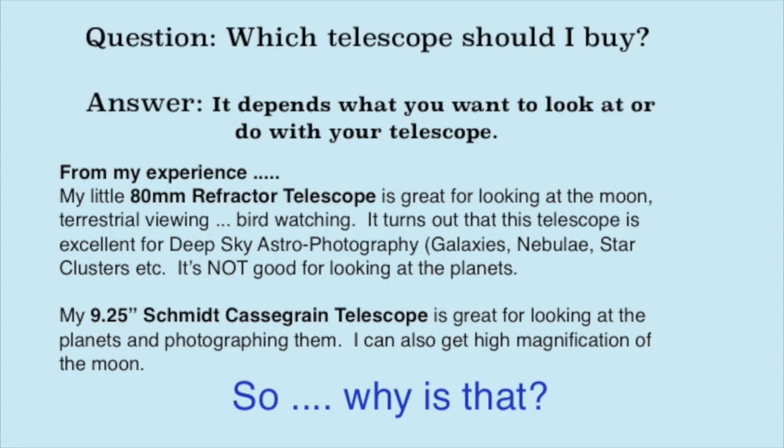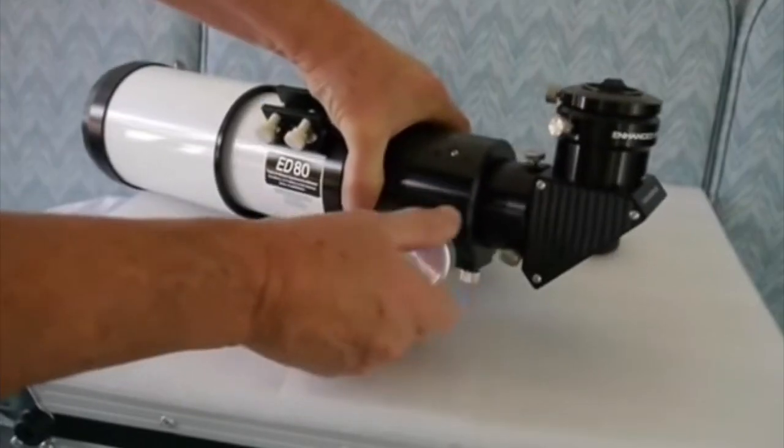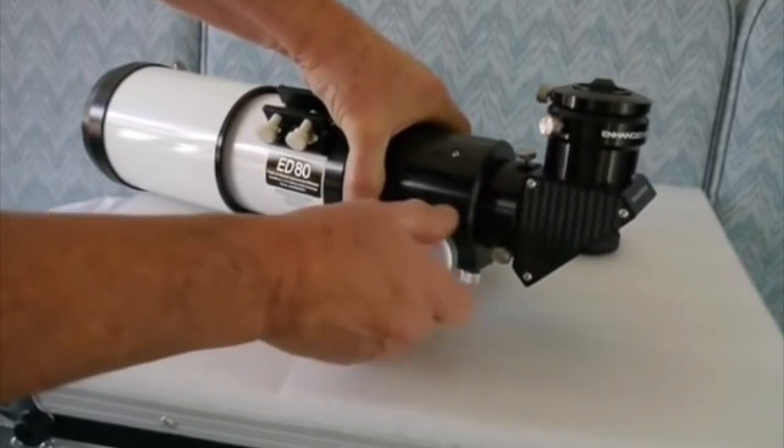From my experience, my little 80 millimeter refractor telescope is great for looking at the moon, terrestrial viewing, and bird watching. It turns out that this telescope is also excellent for deep sky astrophotography like galaxies, nebulas, star clusters, etc. But it's not a good telescope to observe the planets.